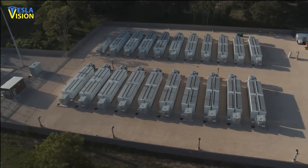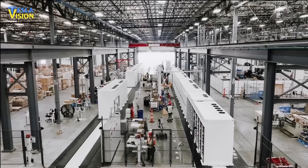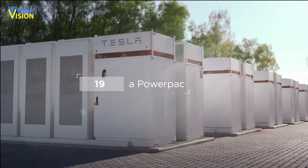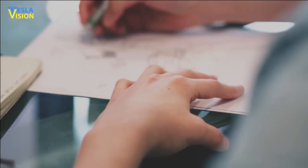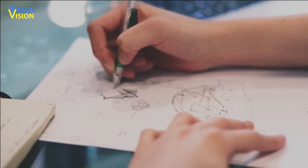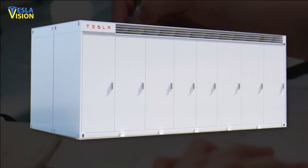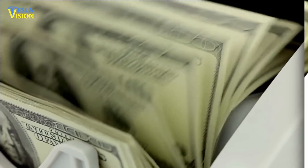With a new battery supply chain, cost-effective battery chemistry, and increased production volume, Tesla is poised for success in the energy storage market. In the three years leading up to 2023, Tesla underwent a complete redesign of the Megapack, including its product specifications, pricing structure, and manufacturing process.